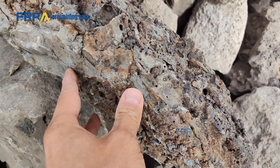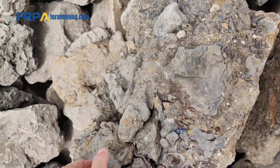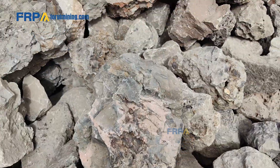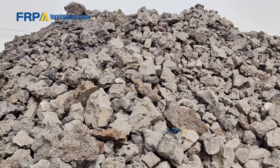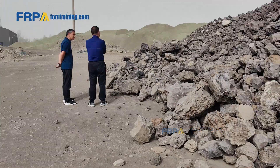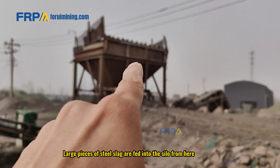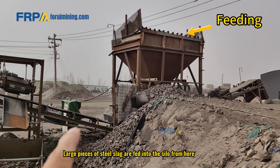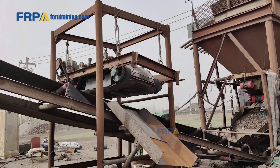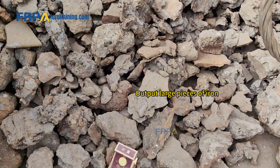The iron concentrate — the iron content is very high. Large pieces of steel slag are fed into the silo from here. The suspended magnetic separator collects large pieces of iron.